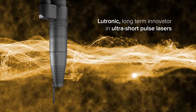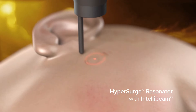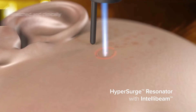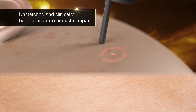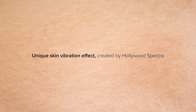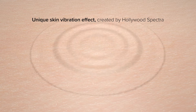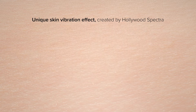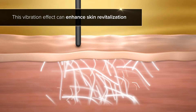Lutronic, long-term innovator in ultra-short pulse lasers, developed the Hypersurge Resonator with IntelliBeam Energy Distribution Technology to deliver an unmatched and clinically beneficial photoacoustic impact. Hypersurge is like condensing all the energy from the outside and impacting the tissue at the same time to create an intensive photoacoustic skin vibration effect. This vibration effect can enhance skin revitalization.